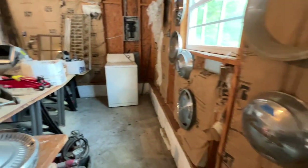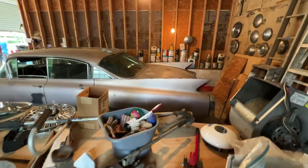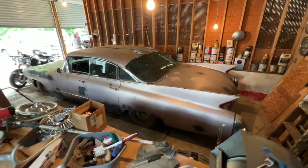Throughout the shop you can see hubcaps hanging on the wall, various car parts and tools and materials and supplies all over the place. All of those things were for sale. Some of them were priced reasonably, some of them were not.